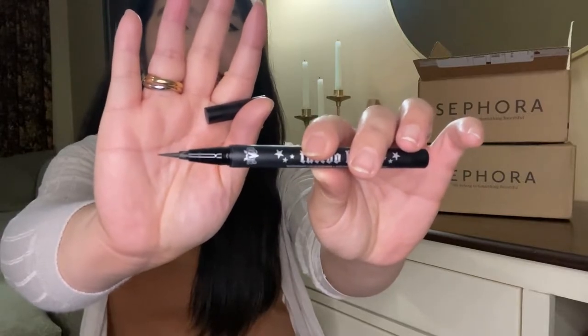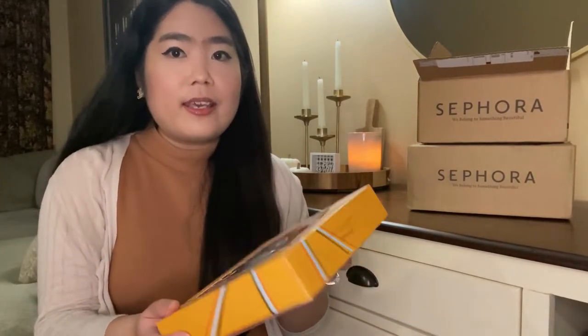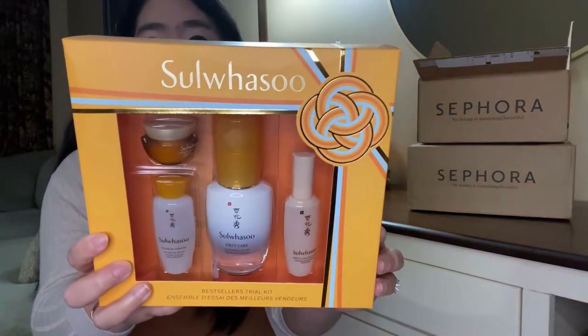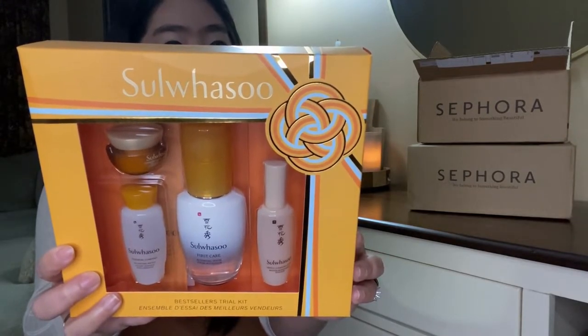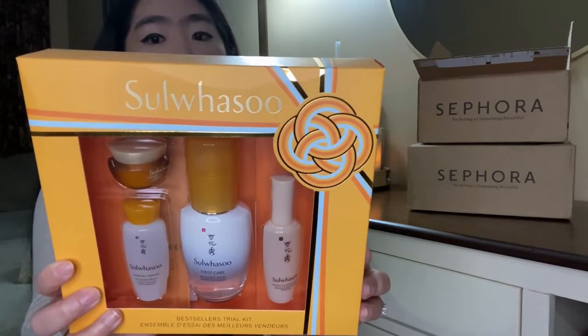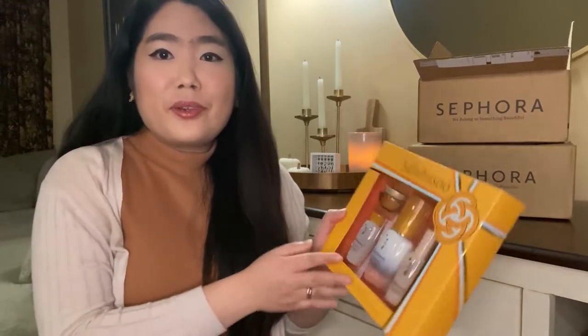Moving on to the next item, I got this So Wasu bestsellers trial kit. I have been wanting to try this brand for a while now because I've heard all the good things about it. This kit comes with a cleansing foam, a serum, a balancing water, and a renewing cream. It claims to help with fine lines, wrinkles, and uneven skin texture. I cannot wait to try this product.